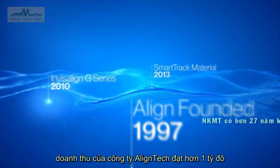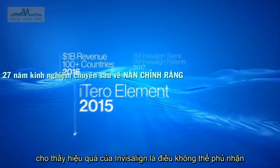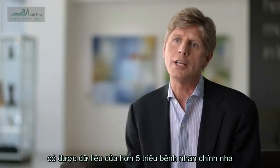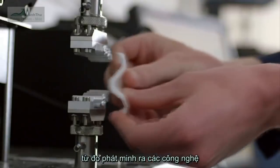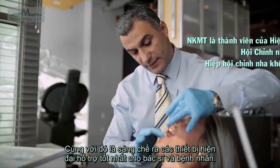After 20 years and more than $1 billion in revenue, Align is the undisputed leader in clear aligner therapy. We're the only company in the world that has an orthodontic database of 5 million patients, and we use machine learning to mine that data to really understand how we can do orthodontics better, how it can be faster and more convenient for both doctors and patients.